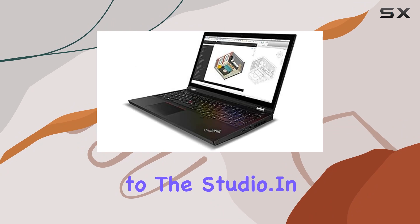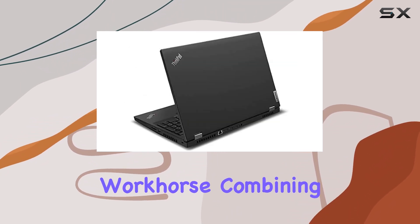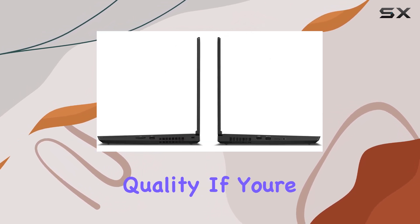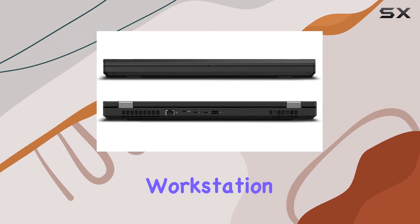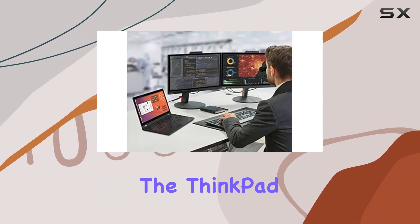From the office to the studio. In conclusion, the Lenovo ThinkPad P15 is a true workhorse, combining raw power, stunning display, ample storage, and robust build quality. If you're in need of a high-performance workstation laptop that doesn't compromise on quality, look no further than the ThinkPad P15.